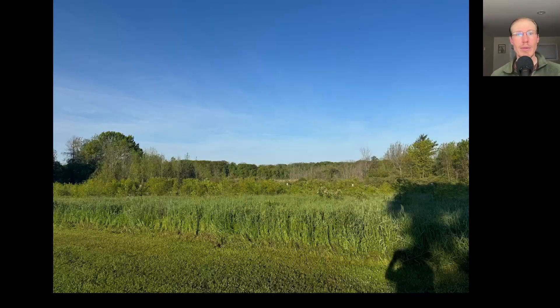Hey everyone, this is David Brown with the migration update for May 27th, 2025 from the Derby Hill Hawk Watch. It was a beautiful sunny morning with light southerly winds, and we held on to those southerly winds for the first few hours of the Hawk Watch, letting us actually set up at the North Lookout for the first time in a while.